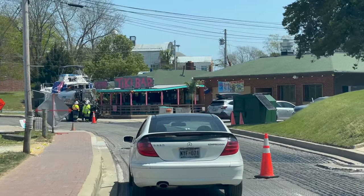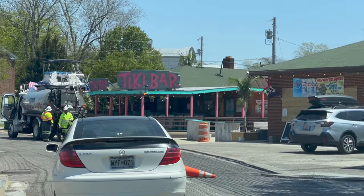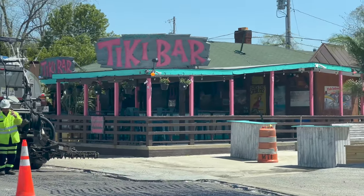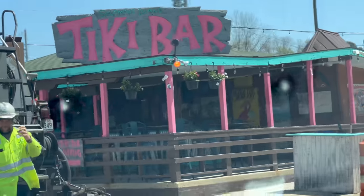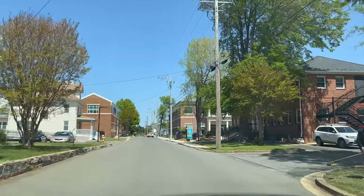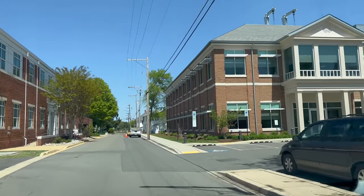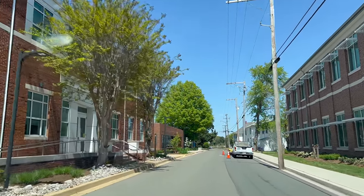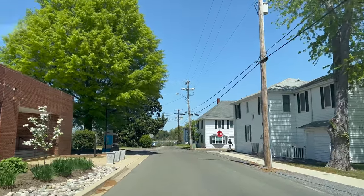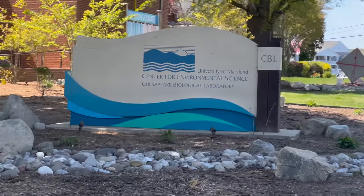That place with the pink sign is the Tiki Bar here on Solomon's Island, and it is a legendary place in the summertime — it only opens in the summer. The opening event is a huge concert with thousands of people; it actually requires police and riot teams to come out. The University of Maryland also has a research facility down here — the Center for Environmental Science, Chesapeake Biological Laboratory — a marine research lab run by the University of Maryland and the state of Maryland.